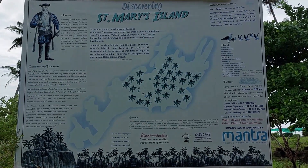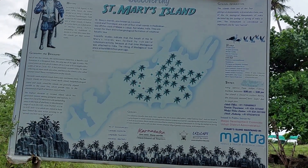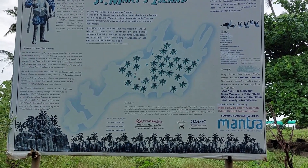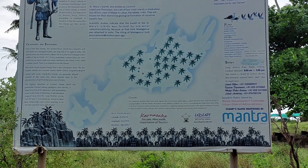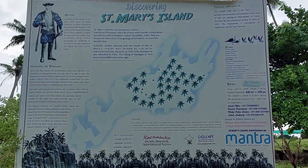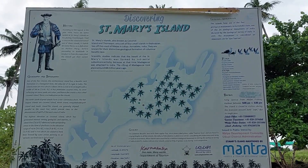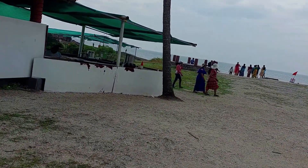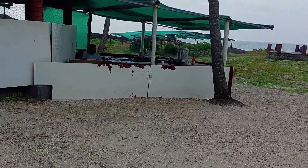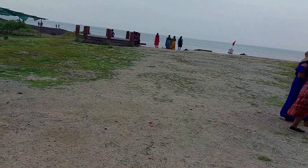There is a history board of St. Mary's Island here — you can pause the video and read it. An important instruction: the ferry starts from 8 AM and continues until 5 PM. The history says that this island was found and named by Vasco da Gama in 1498, after which he proceeded to Kozhikode in Kerala. There is only one stall which serves juices and fresh fruits, and since outside food is not allowed on the island, you are advised to have your food before visiting.